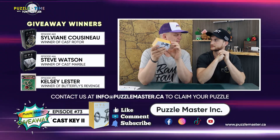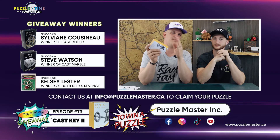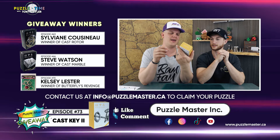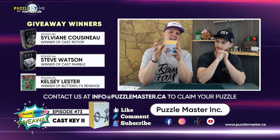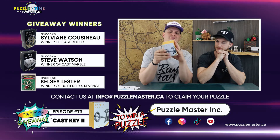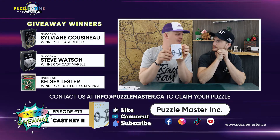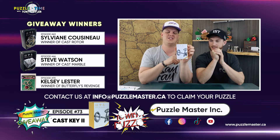Unfortunately, still nothing on the last two people. So Steve Watson, if you're watching, email us info at puzzlemaster.ca — the same one. Get your puzzle. And then who was the other one? Sylviane Coisineau still has not emailed us. Info at puzzlemaster.ca. If you know either of these people, tell them to email us, because next week we're just going to re-give away those puzzles to someone new. So you have one week. Do it up.